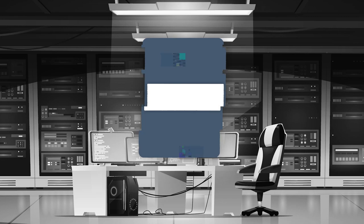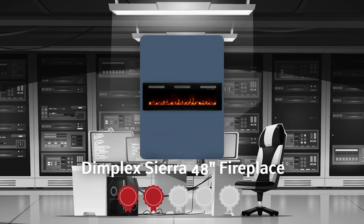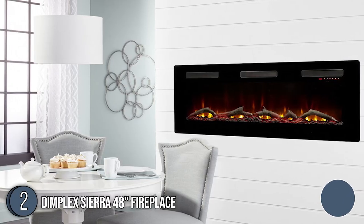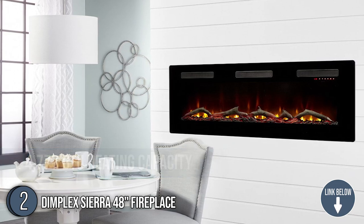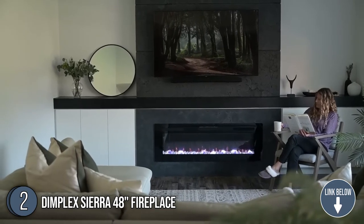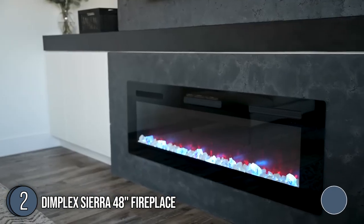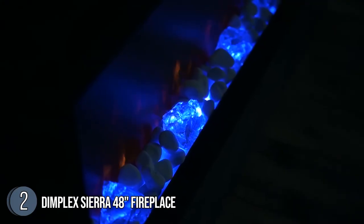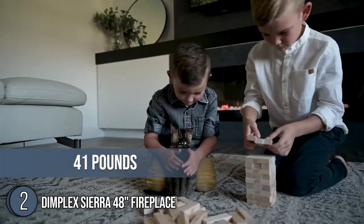The second electric fireplace on our list is the Dimplex Sierra 48-inch Fireplace, which our team has awarded a 4-badge rating. The Dimplex, being one of the best wall-mounted units, boasts a heat output of 4,777 BTU, making it ideal for small to medium-sized rooms up to 1,000 square feet. You also have the option to hang it or attach it to a tabletop stand for more mounting options. The unit measures 5 x 48 x 19.5 inches and weighs 41 pounds.